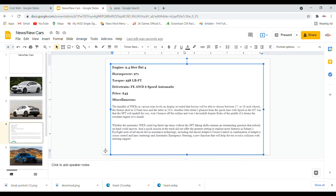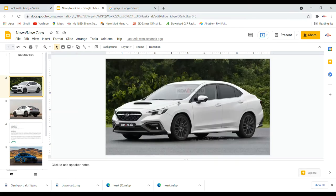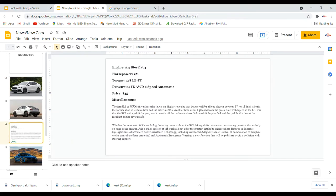Some more info: the WRX in various trim levels on display revealed buyers can choose between 17 or 18-inch wheels — the former shod in 235-millimeter tires, the latter in 245s. The SPT will upshift for you, won't bounce off the redline, and won't downshift despite paddle flicks if it deems the resultant engine revs unsafe. Whether the automatic WRX could log faster lap times without the SPT faking shifts remains an outstanding question.